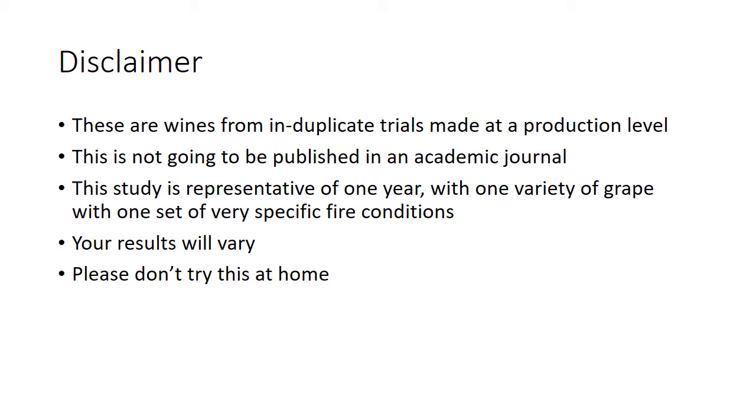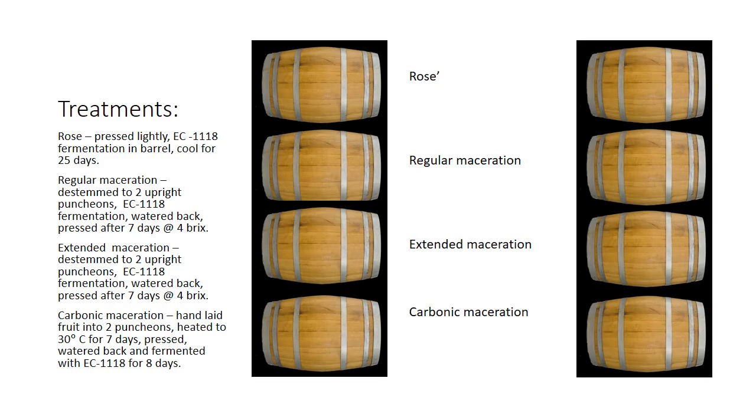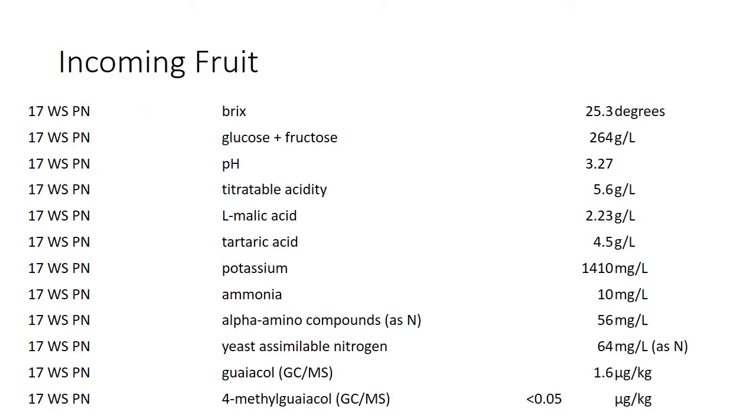Just take this with a grain of salt — your results are going to vary. We had identical barrels across the board: rosé pressed straight, regular maceration, extended maceration, carbonic maceration. We used EC1118 because it's a fairly neutral yeast, very reliable, with well-known fermentation kinetics — pretty much an industry-standard yeast so it wouldn't kick off anything unusual. The incoming fruit was at 25 Brix, so pretty ripe for Pinot Noir, pH was pretty low, acids were in a good place.